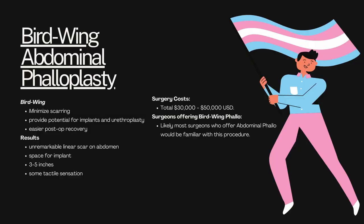The next option is birdwing abdominal phalloplasty. It's kind of a subset of the abdominal phalloplasty we just talked about, and it gets its name from the way in which the abdomen is cut to create the neophallus. Interestingly, the way it's cut does minimize visible scarring and makes it a lot easier to hide. It also provides potential for implants and urethroplasty, and there's an easier post-op recovery due to the shape in which the pedicles are cut. The results include an unremarkable linear scar on the abdomen, space for an implant, three to five inches in length, and some tactile sensation. Surgery costs are pretty much the same as the others, and surgeons who offer birdwing phallo are likely anyone who offers abdominal phallo.